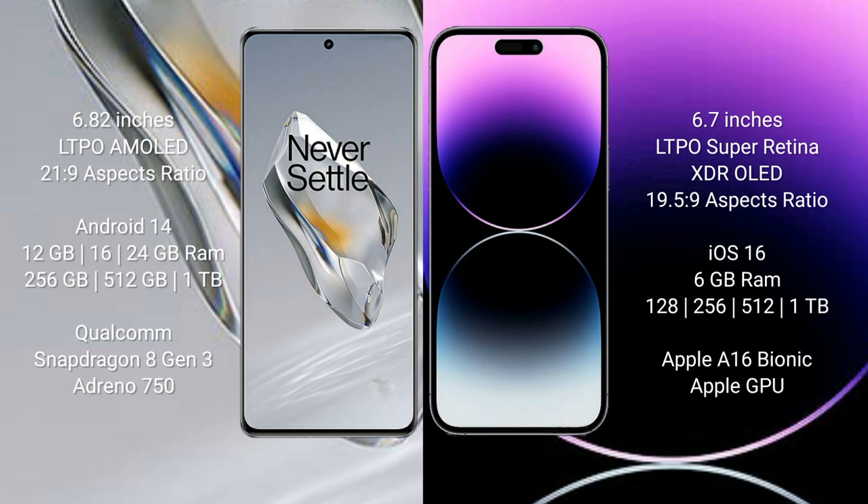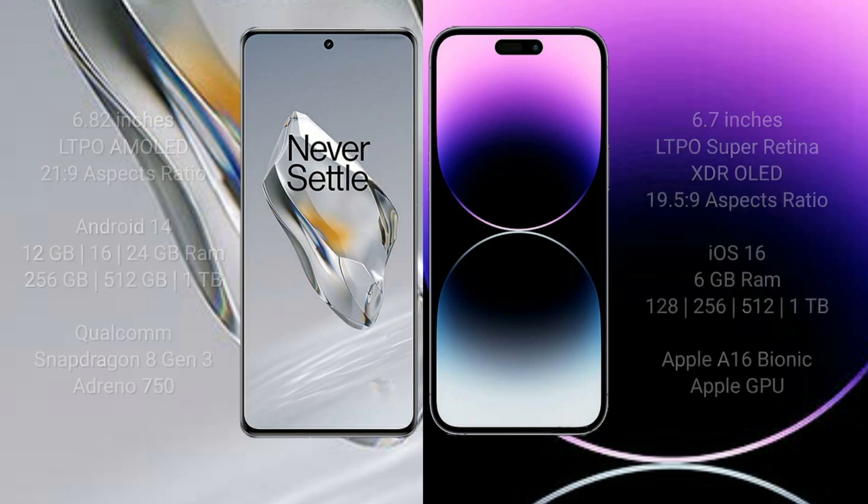The iPhone 14 Pro Max comes with 6 GB of RAM and 128 GB, 256 GB, 512 GB, or 1 TB of internal storage, powered by the Apple A16 Bionic processor with Apple's own GPU.